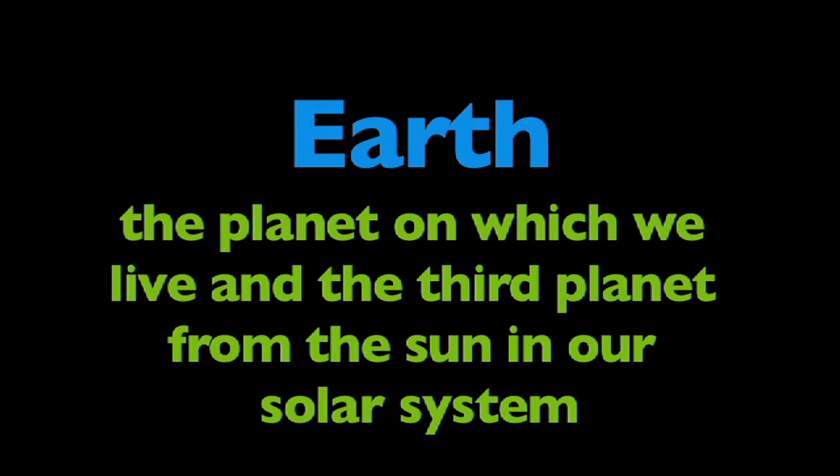In this program, we're going to learn about Earth. What is Earth? Earth is the planet on which we live, and the third planet from the sun in our solar system.